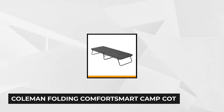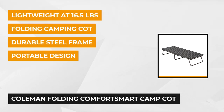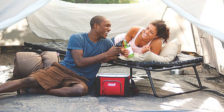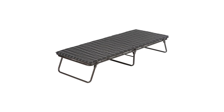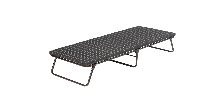The third product is the Coleman Folding Comfort Smart Camp Cot with Sleeping Pad. This camp cot provides comfort almost the same as a bed with its thick foam mattress pad and a comfort smart coil suspension system, letting you rest comfortably during a camp adventure or road trip. Even though it's lightweight at only 16.5 pounds, it can support up to 300 pounds with its durable steel frame. It measures 80 x 30 x 15 inches and can accommodate people up to 6 feet 6 inches tall.